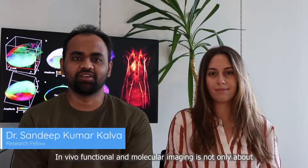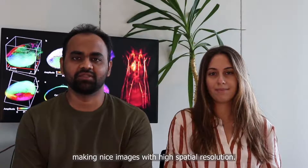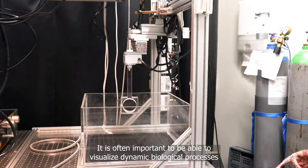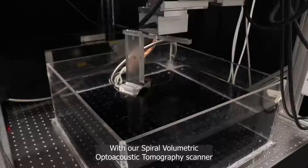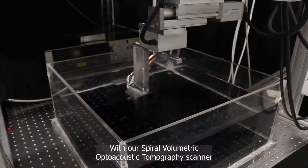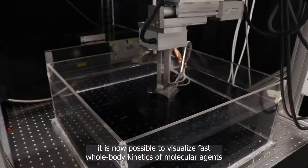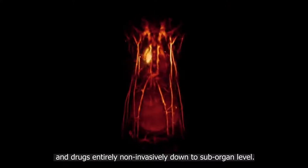In vivo functional and molecular imaging is not only about making nice images with high spatial resolution — it is often important to be able to visualize dynamic biological processes with high temporal resolution, ideally on a whole body scale. With our spiral volumetric optoacoustic tomography scanner, it is now possible to visualize fast whole body kinetics of molecular agents and drugs entirely non-invasively down to sub-organ level.